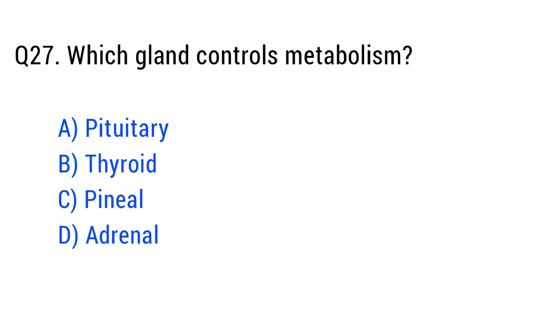Question number twenty-seven. Which gland controls metabolism? The right answer is option B: thyroid.